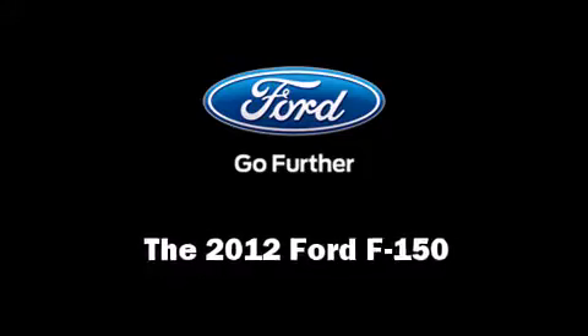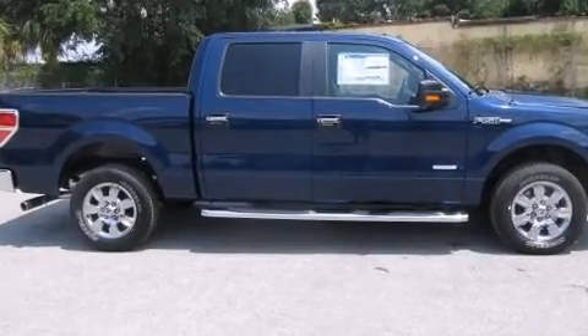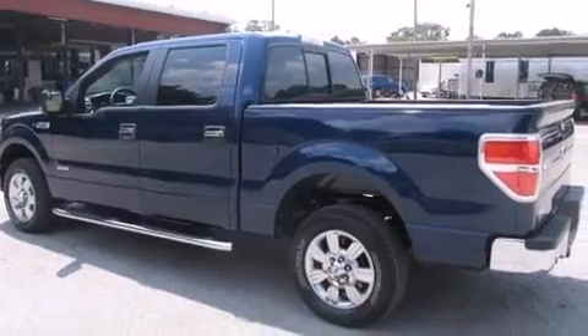Treat yourself to a test drive in the 2012 Ford F-150. It features an automatic transmission, rear-wheel drive, and a 3.5-liter six-cylinder engine.